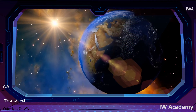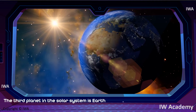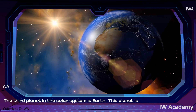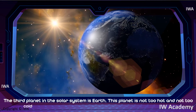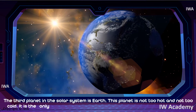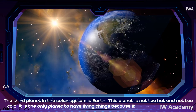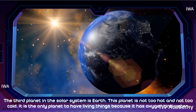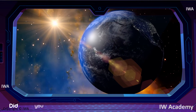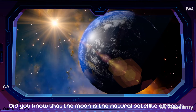The third planet in the solar system is Earth. This planet is not too hot and not too cold. It is the only planet to have living things because it has oxygen and water. Did you know that the Moon is the natural satellite of Earth?